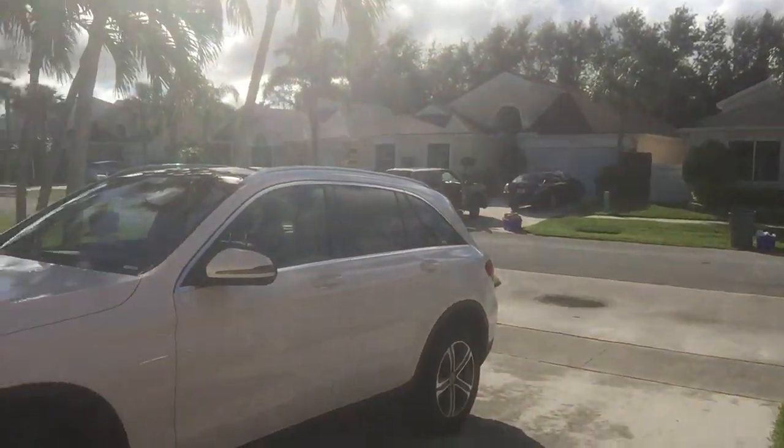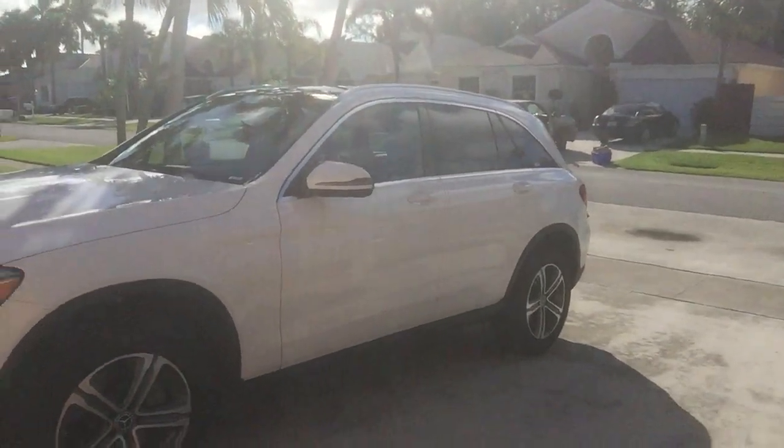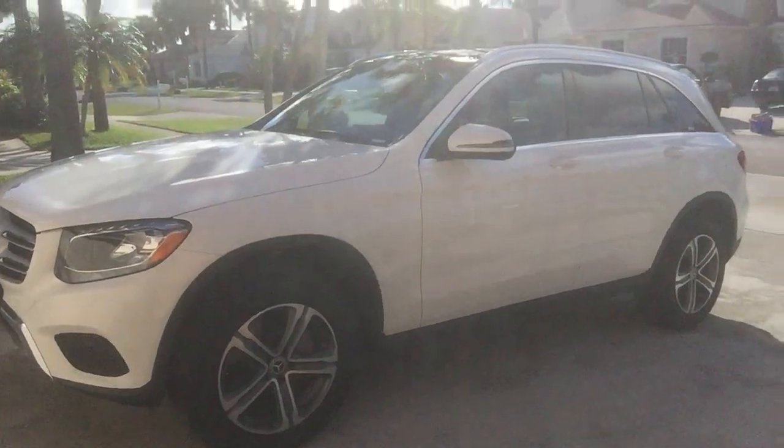If you need a vehicle for your family — an all-around utility vehicle that's not too expensive, decent on gas, with luxury and all the fit and feel you need from a car — then the Mercedes GLC 300 is probably your best bet.